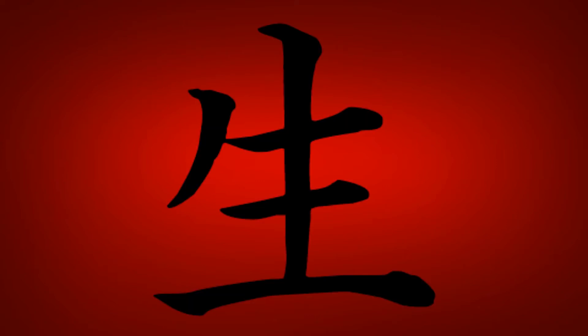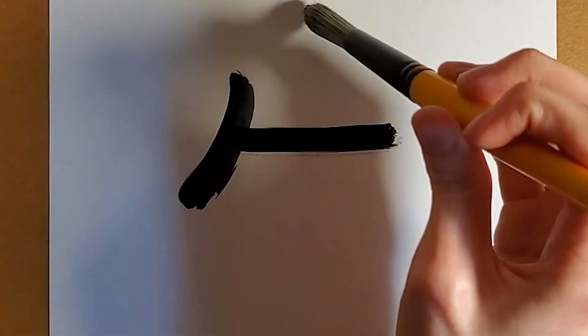Today's kanji is LIFE, pronounced SEI, SHO. This kanji is taught in the first grade and is made up of five strokes.